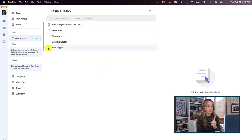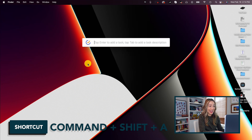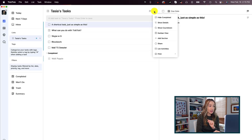My favorite part about TickTick is the ability to add tasks quickly via keyboard shortcuts. For example, you can use Command plus Shift plus A from any screen you're on to quickly add a task, and then you would just hit Tab to add a description to that task. You can also share your tasks with others in TickTick, and of course you can manage your tasks right from the menu bar as well.